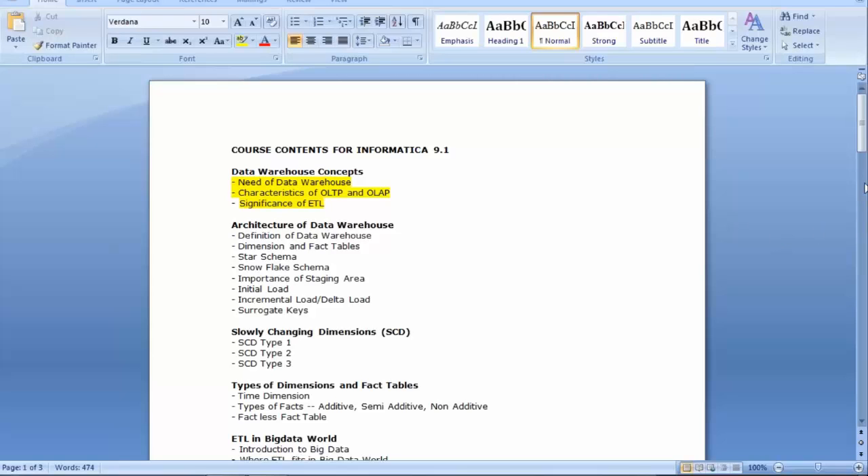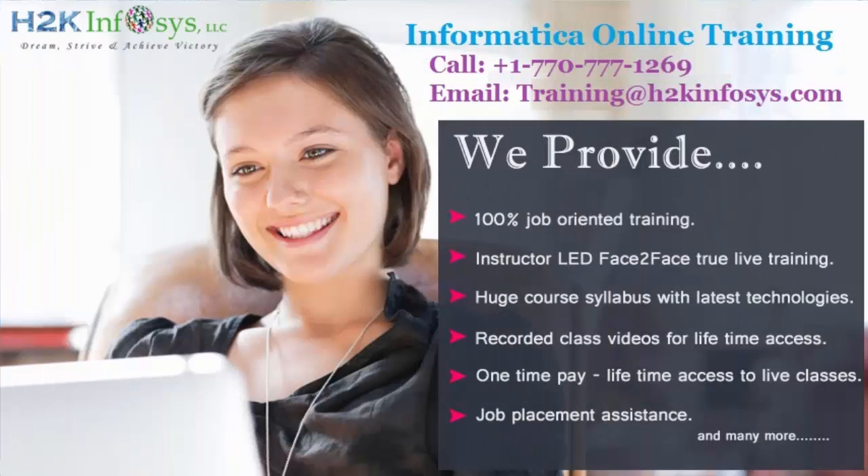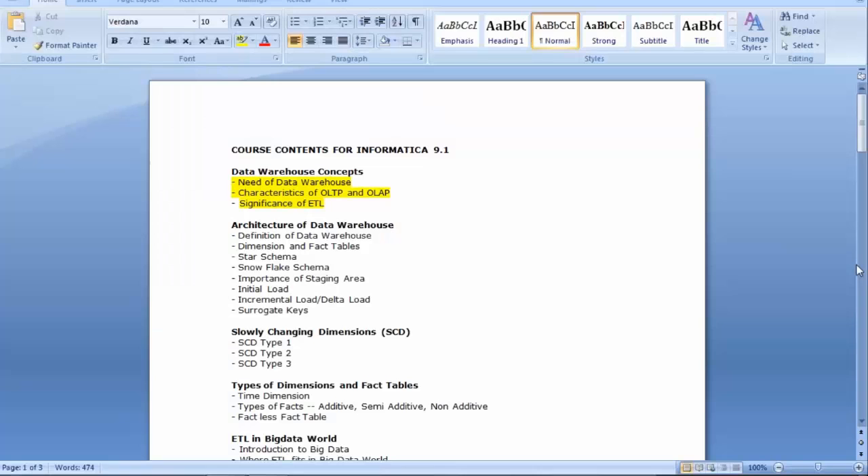Sanjay asks for clarification: if you are comfortably able to do the assignments, you'll be comfortable when you go to work. We have covered the data warehouse concept. I will now tell you about the OLTP and OLAP concept, and then tomorrow we will have a look at the tool.